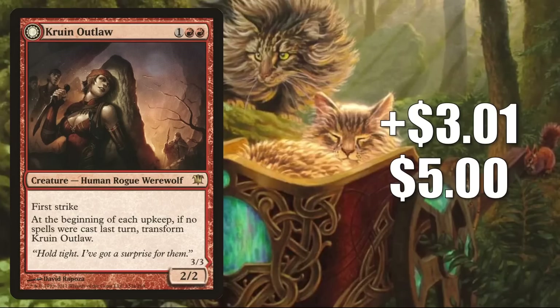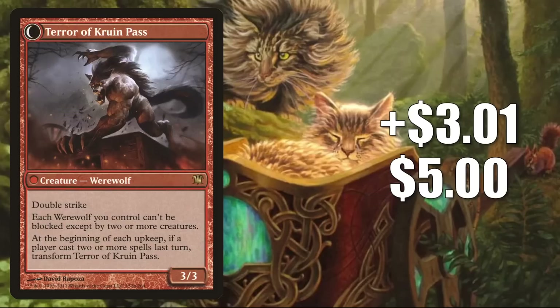Number 8 is Kruin Outlaw, up $3.01 to $5 — that is a 152% increase. This is yet another card seeing a big amount of Commander play now because of Tovalar builds and that werewolf tribal support.